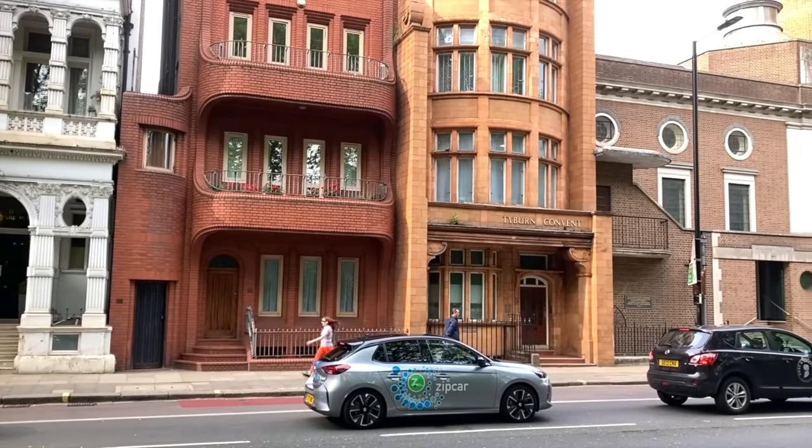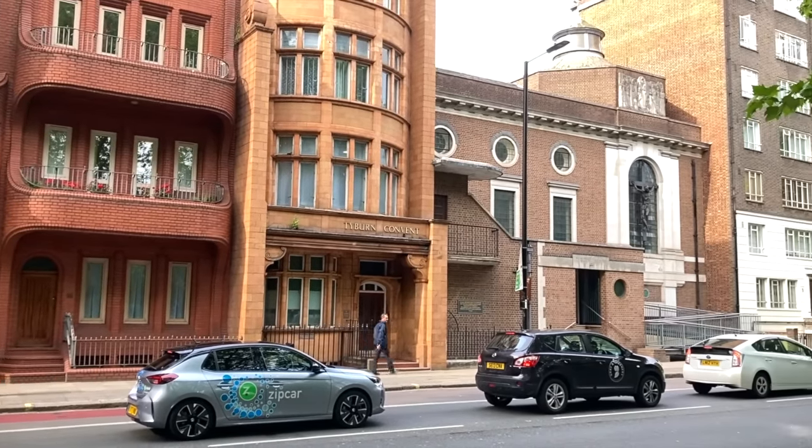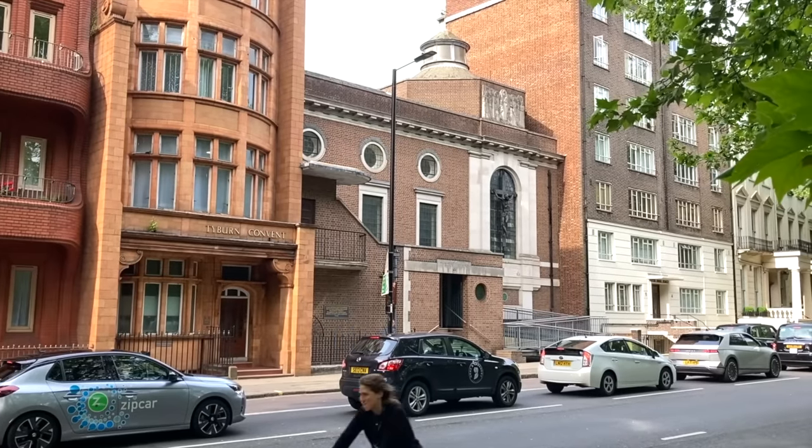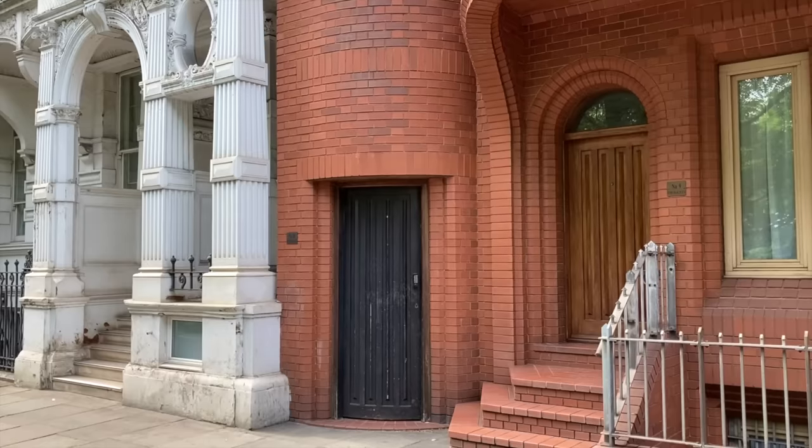After the war, the wee house was acquired by its current owners, the nuns of the Tyburn Convent, and it remains part of this silent retreat today. I wonder what the next chapter in the history of London's smallest house will bring.